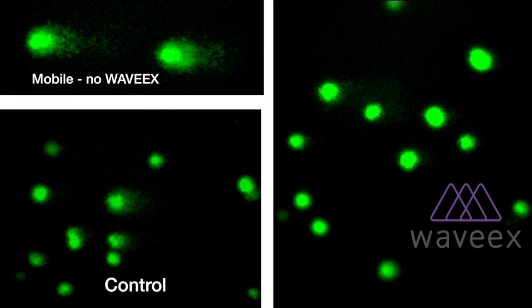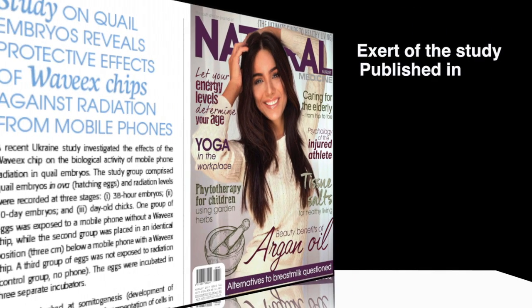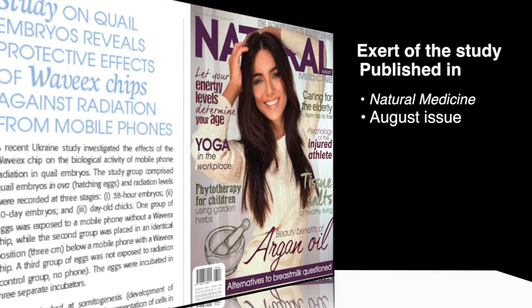It will be peer reviewed in scientific journals. It's a well-known team of scientists, so they are accepted, and therefore it carries big credibility.